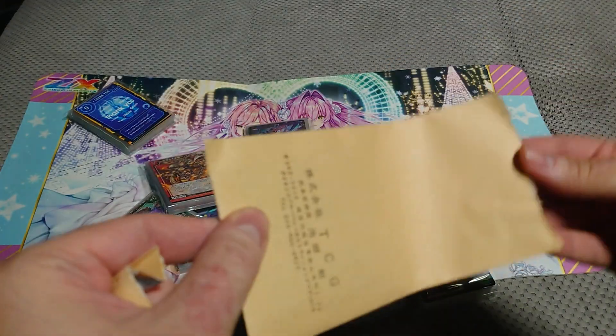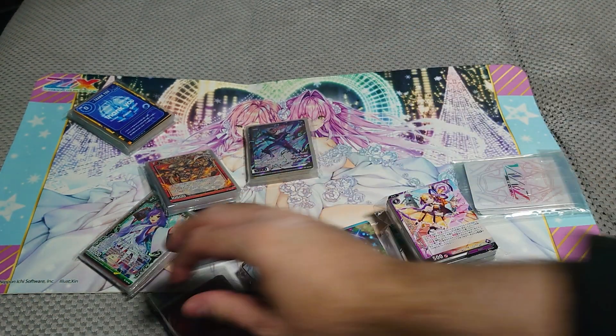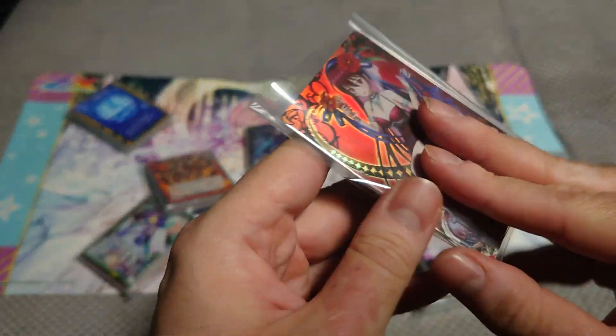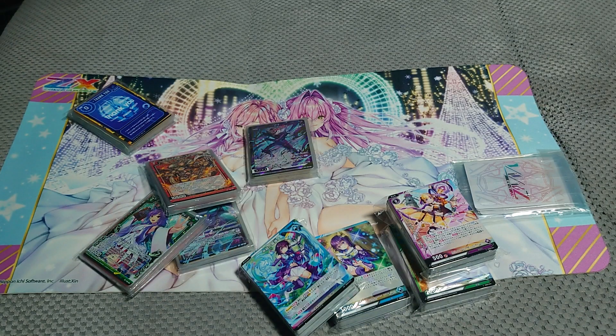Okay, let's see what we got here. This month from the subscription it's only a promo — before they'd send me packs and some merch, but this time it's only cards. There's only one promo. It looks nice; we'll add it to my promos.